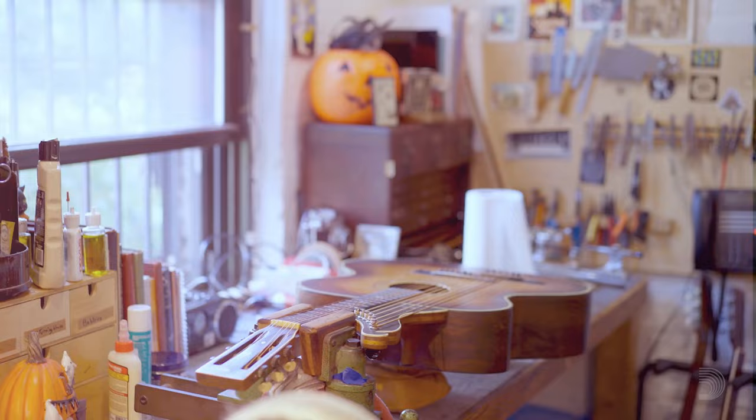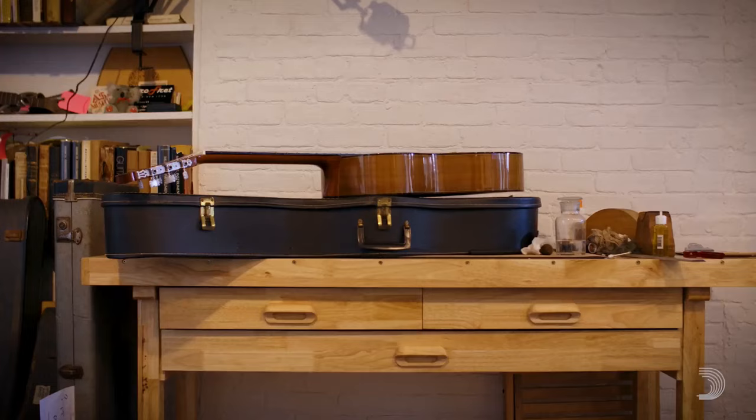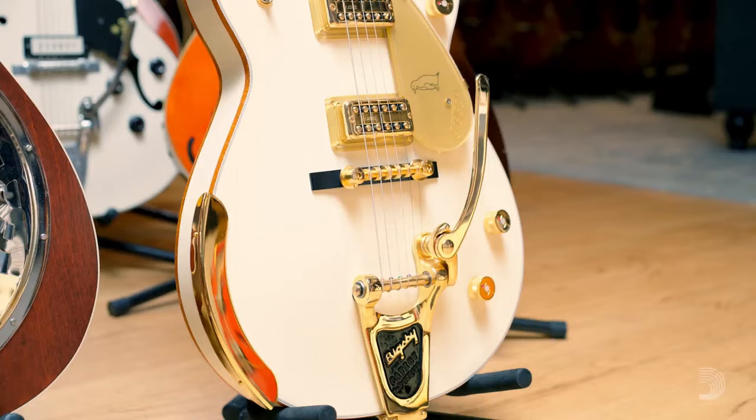There's just something about old things that I've always been drawn to since I was really small. The feel of it, the smell of it — like old cases have a certain odor, old finishes have a certain odor. And I just think vintage guitars are the best.